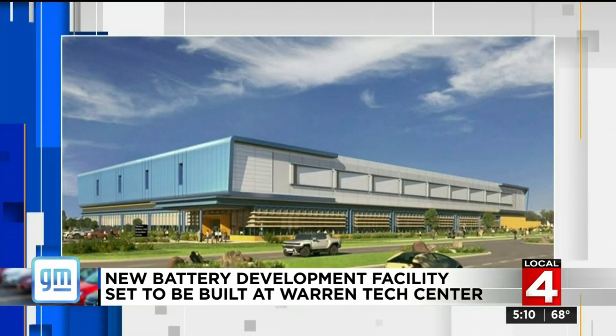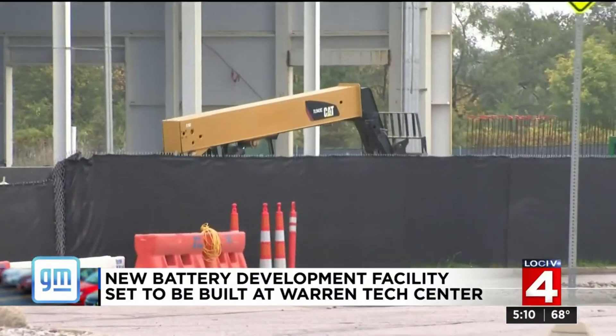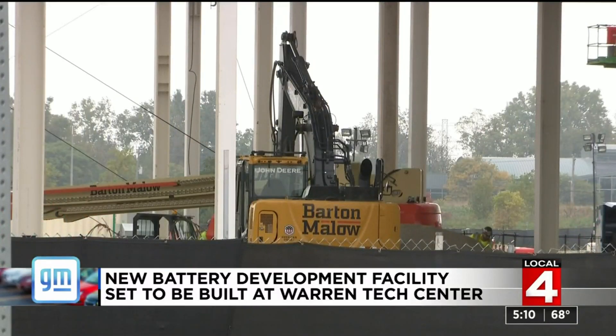In this center, we're going to accelerate the introduction of next-generation batteries that can literally double the range, reduce the cost, and make everything better for our customers.